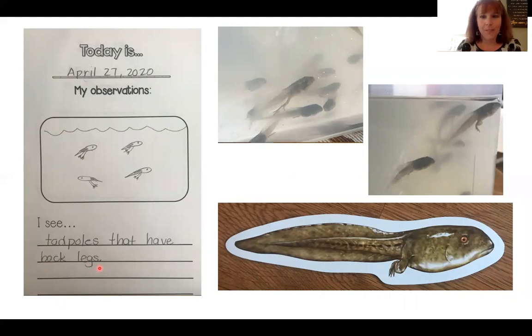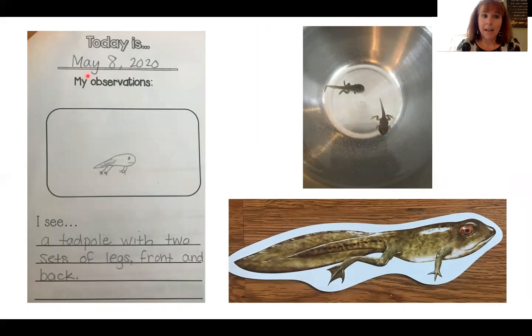And now the final stage in the development — we're up to date on May 8th, that is today. The frogs, we noticed, developed front legs as well. Can you see them in here? They're starting to really look like a frog now. They're going to be entering the froglet stage of their development. And you can see in the magnet they have front legs, back legs, and they're starting to develop little webs in between their toes. That helps them to swim and helps them to jump. And I drew a little picture over here to match the photo. Our sentence matches the picture: I see a tadpole with two sets of legs, front and back.